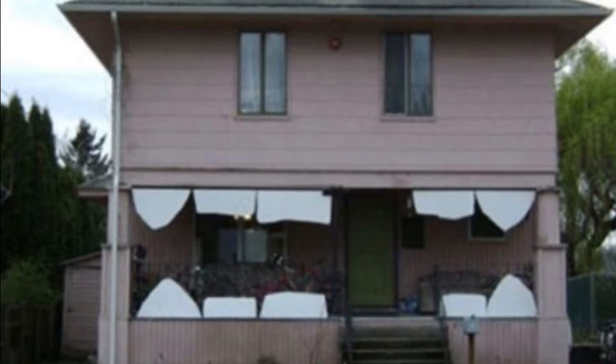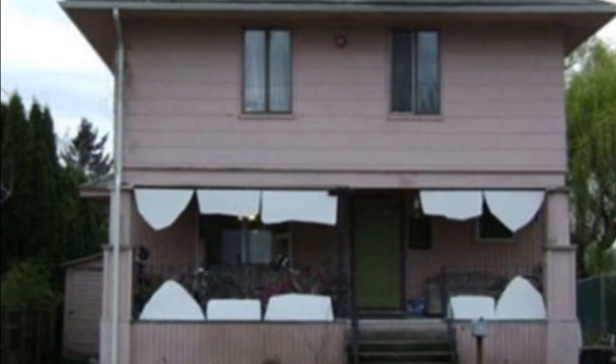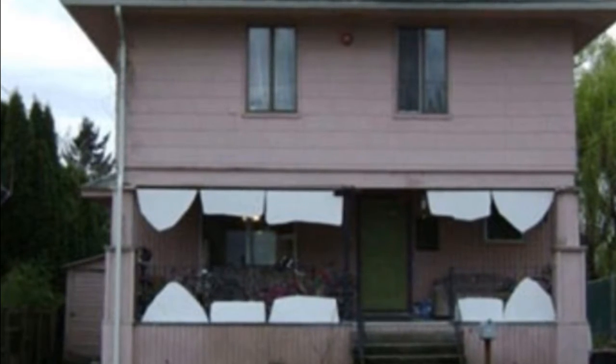Okay, here we got a pink house with a ton of teeth. I thought this was funny. Oh my gosh, okay. Number four.